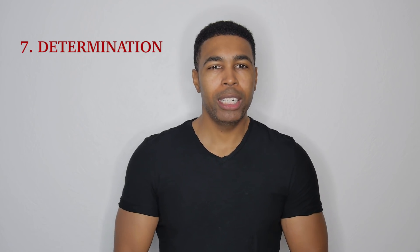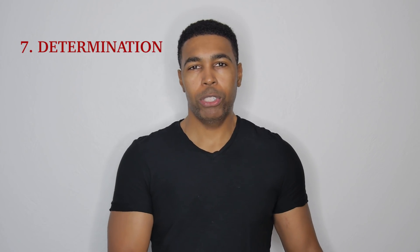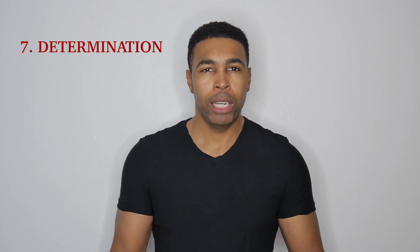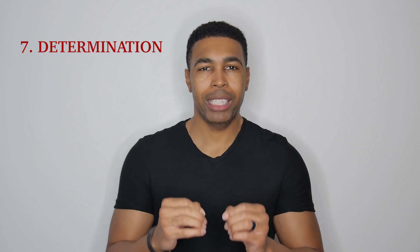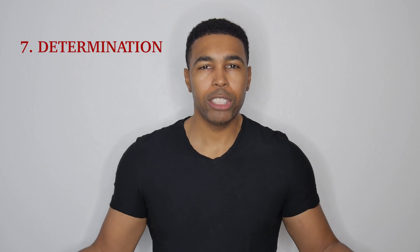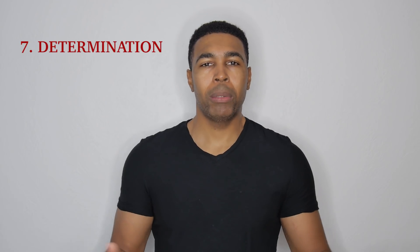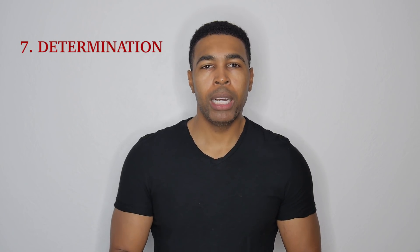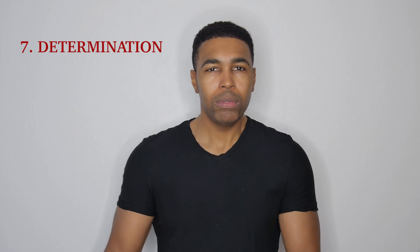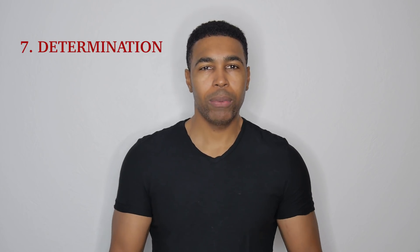You have to be determined no matter what anybody else says. Because people are going to tell you that you can't do it, or it's going to be too hard, or the weather is bad, or you should do it a different day. There's going to be a lot of things that people tell you, but you have to be determined to get this done. If people start falling by the wayside and can't get their schedules right, there's a myriad of things that can happen. If you want to get a film done, you get it done. If it has to be you and the film by yourself, make it work. Get it done. You can do it.